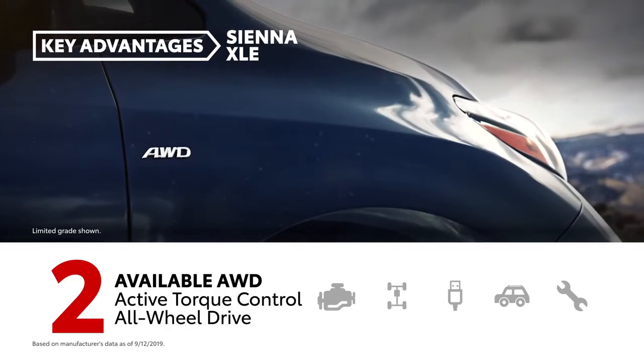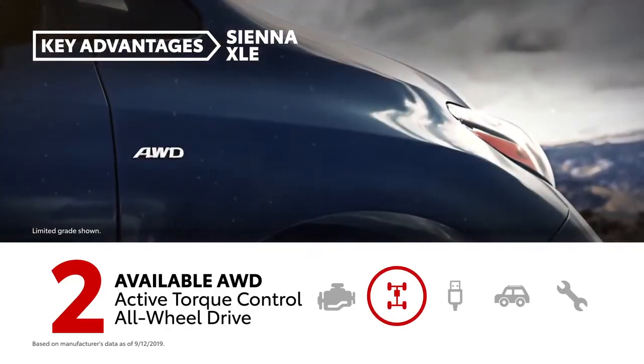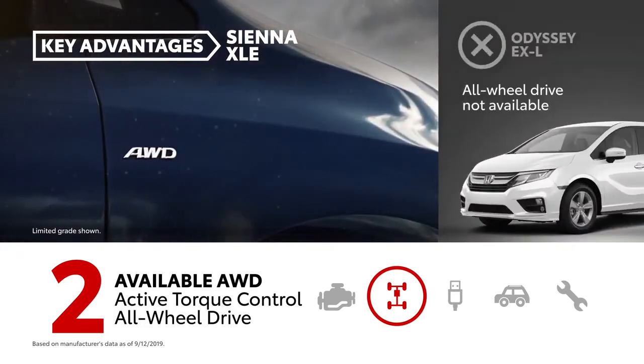Sienna is the only minivan currently available with all-wheel drive. This feature helps provide additional traction when driving conditions become slick. Odyssey is front-wheel drive only.